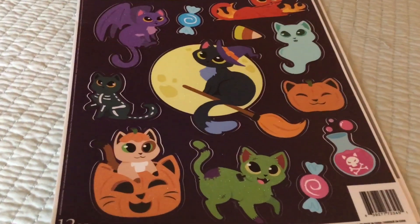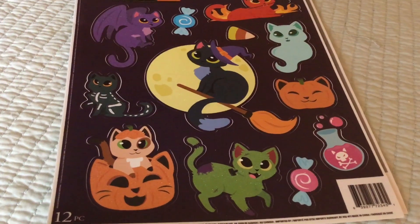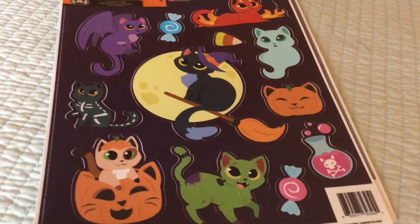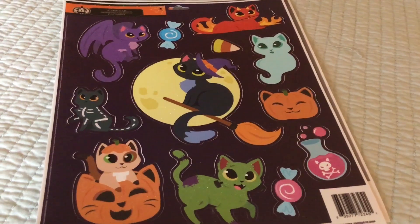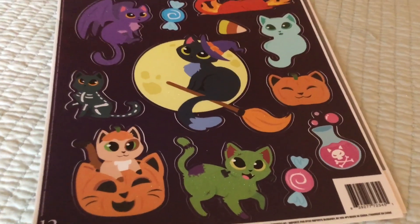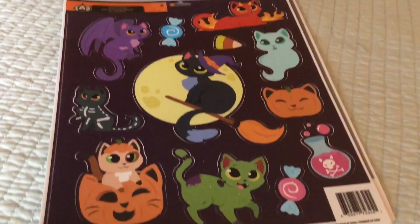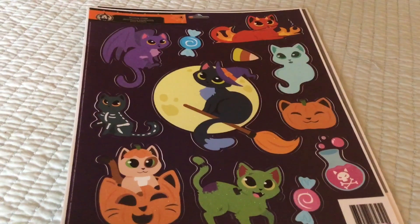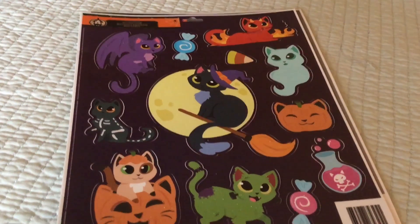This is a complete and total Dollar Tree haul. I do want to tell you about a little schedule change before I forget — I'm probably not going to be doing my Saturday Night Shopaholic hauls anymore. I think I'm going to do them on Mondays because things have changed a little bit for me, so Mondays are going to be a better day.